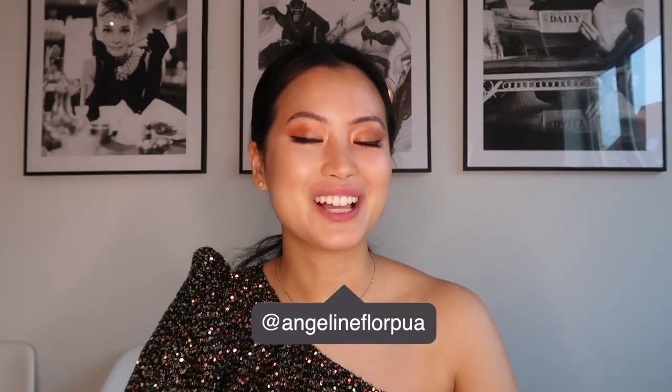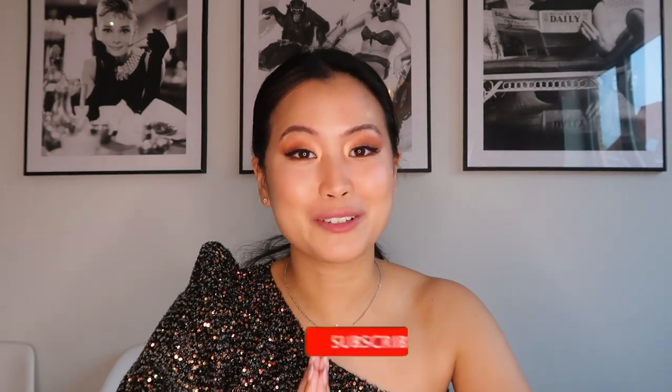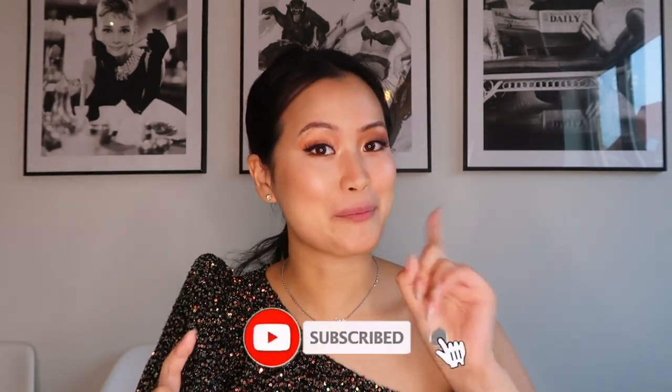Hi everyone, welcome back to my channel, and if you're new here, hi! My name is Angelina Florapua, aka the Flying Angel. I'm super excited for today's video because I am finally back with a new MAC Cosmetics product.